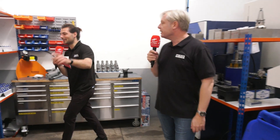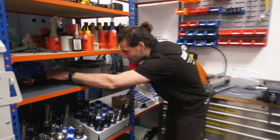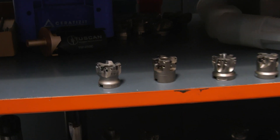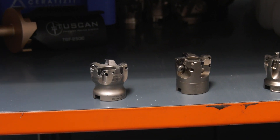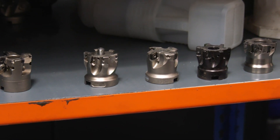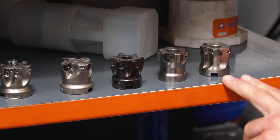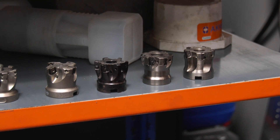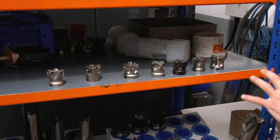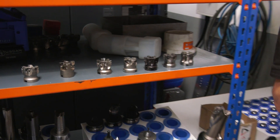Look at all the different high-feed milling heads they've got here — they've tried every high-feed milling head under the sun. I love the fact that most companies try one, might not like it and throw it in the bin, but these guys have tried absolutely every single one to find which is best for them and for their customers. It's about partnership with suppliers and adding value for customers.